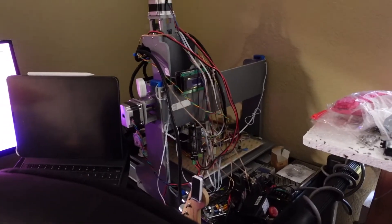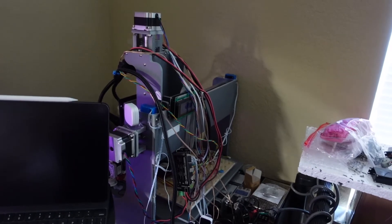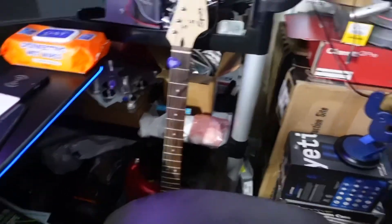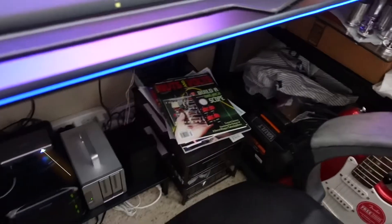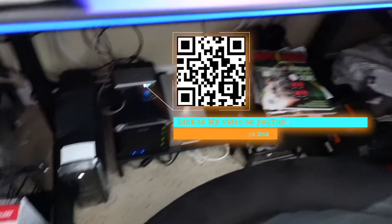CNC machine in the process of being converted into a laser cutter as well as 3D printer. Here we have the guitar, over there we have music equipment — all vintage stuff. Down here is where we have the Drobo and the Terramaster storage, the UPS backup power supply.